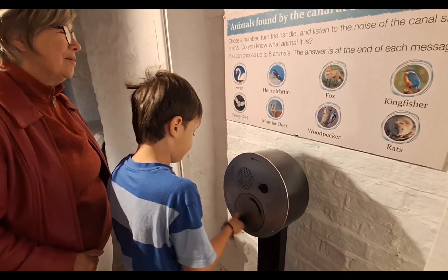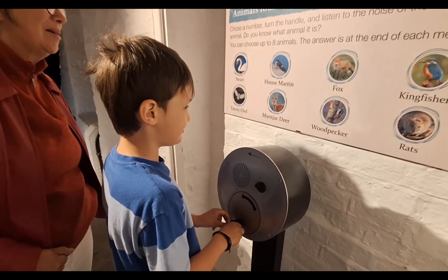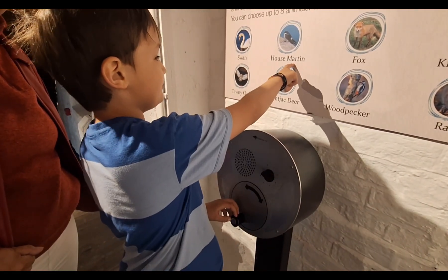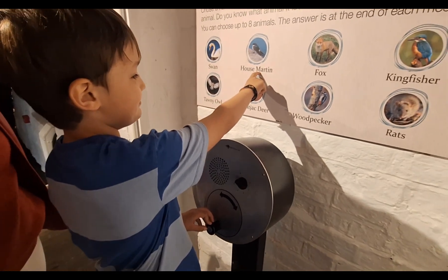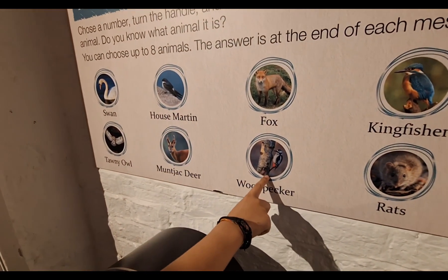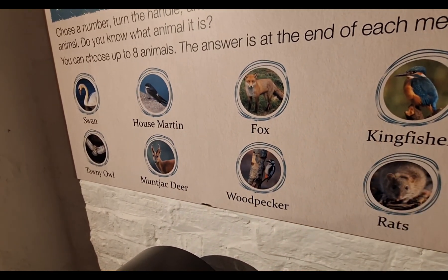Do you know what animal this is? Which animal do you think? It can't be a woodpecker — it sounds like a butt. It's a kingfisher! Kingfisher — yeah, got it.